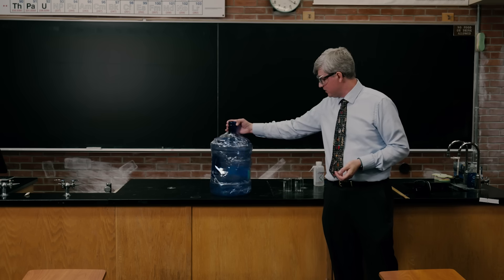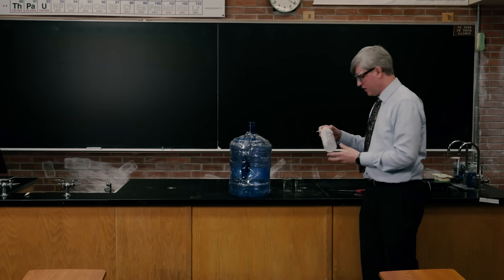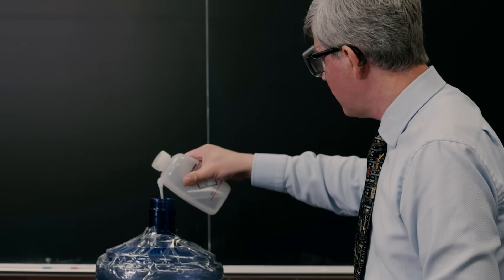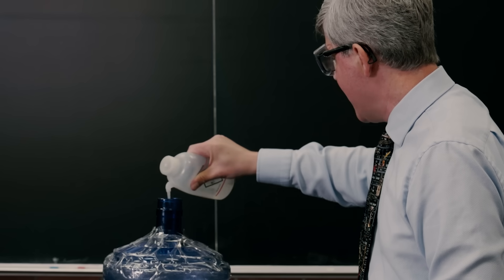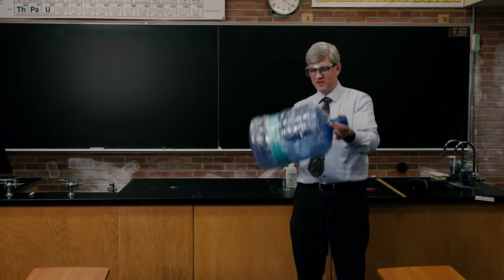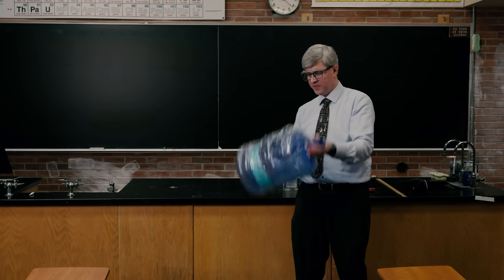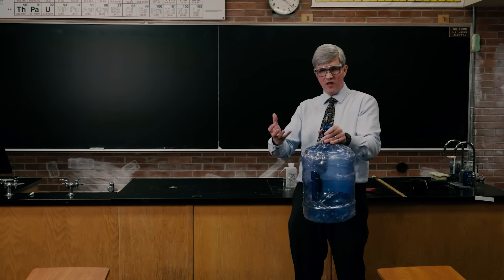This next demonstration is called the methanol cannon, using a standard water jug reinforced with some tape. I'm going to spray some methanol in here to create methanol vapor. This demo works because methanol vapor is very flammable, and because we have a limited oxygen supply — this jug is about 20 liters, which means about 20 percent of that gas is oxygen, giving me about 0.1 mole of O2 gas in here.